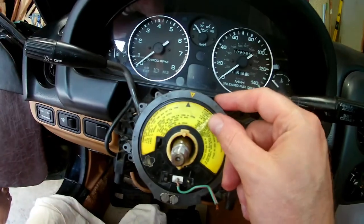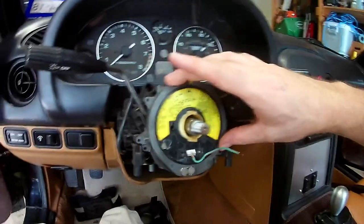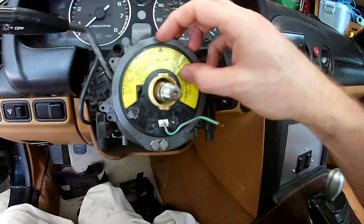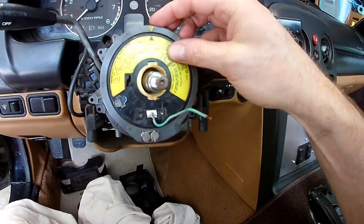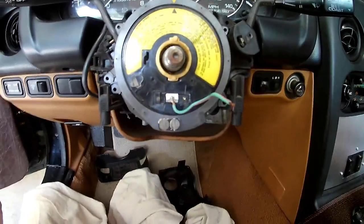Break it off, solder — worst comes to worst I can replace the whole clock spring with a junkyard version for about 25 bucks. No big deal. I'm going to go with that and we'll see what it looks like when it's bolted on.